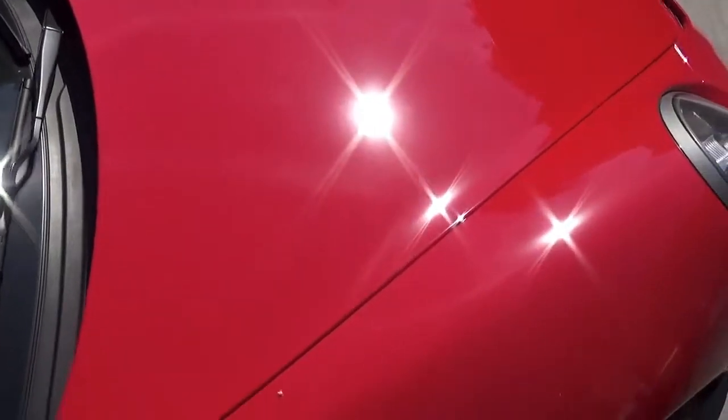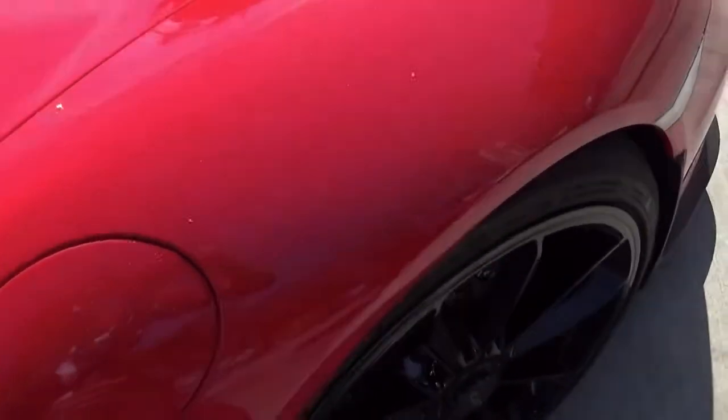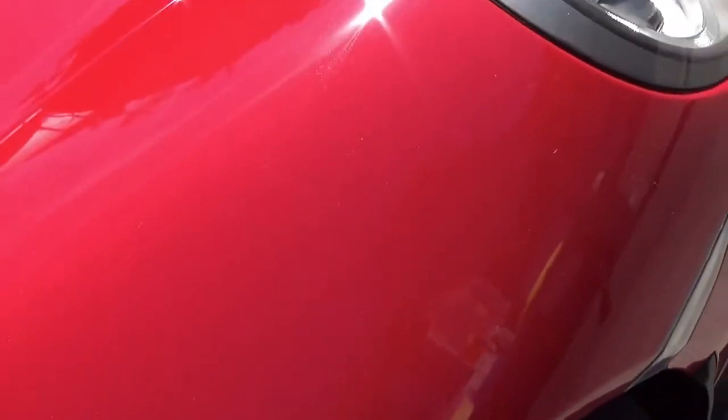I'm gonna show you how dusty and dirty this side is right here. You can see all that dust and dirt, and a little bit of bird droppings there. As I said, it's pretty dusty and dirty — and there it goes, right there.